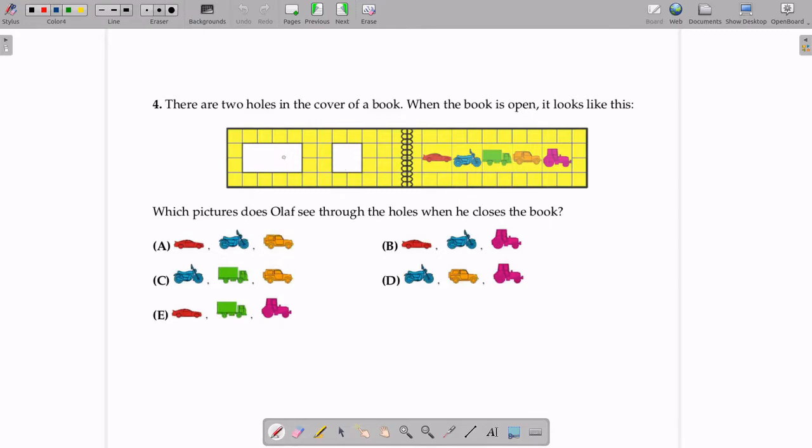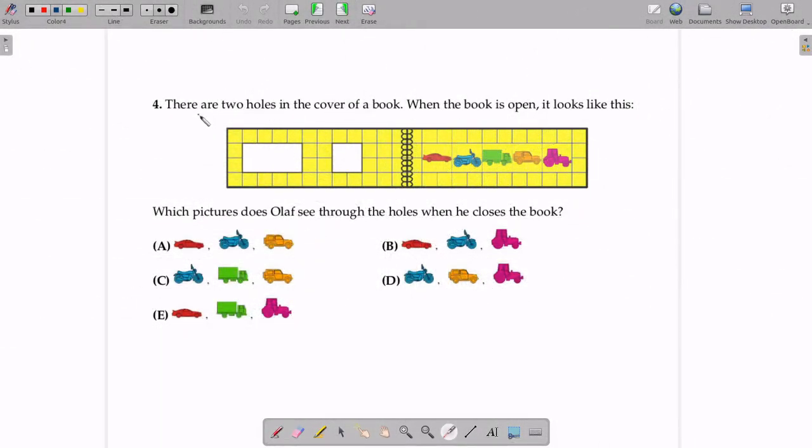Which picture does Olaf see through the holes when he closes the book? When Olaf closes the book, he will see some pictures through the holes. So we have to figure out which picture Olaf sees. If you really want to understand this question, I urge you to pause this video now and give it a try. So let's get into it together.